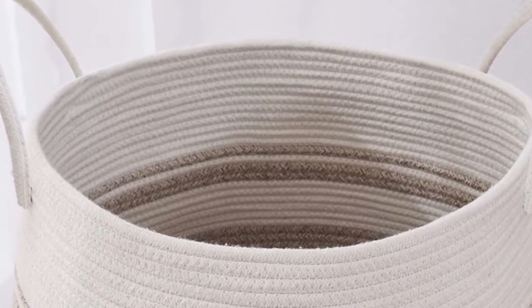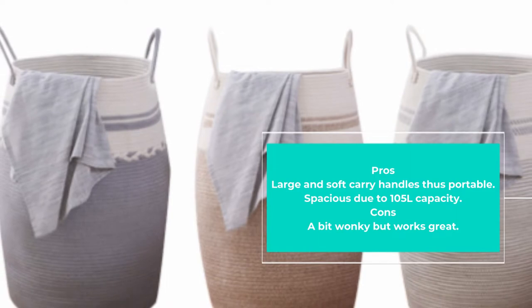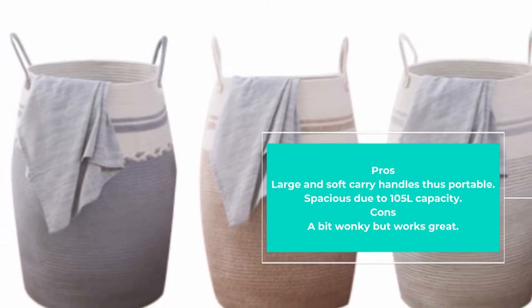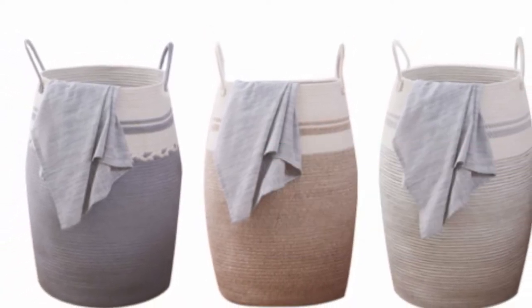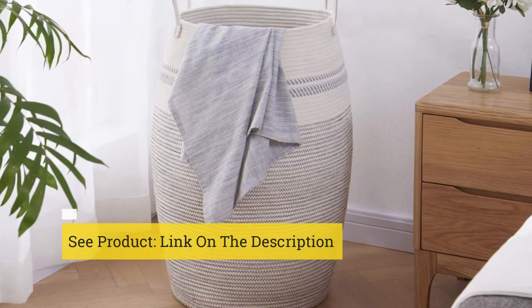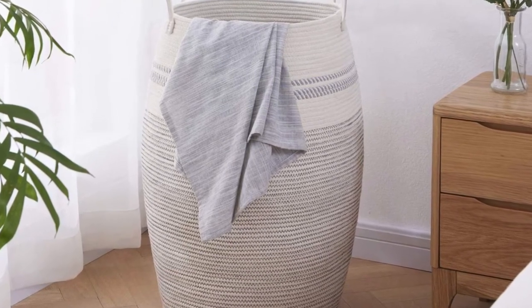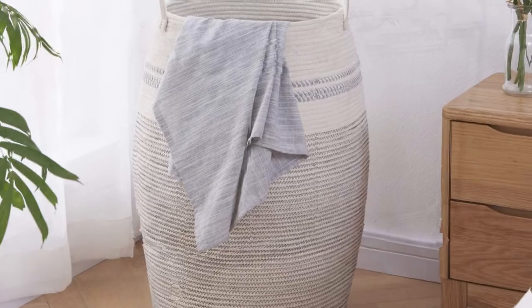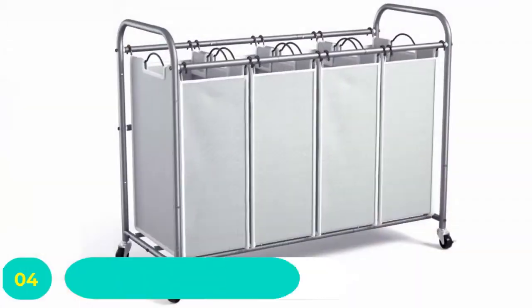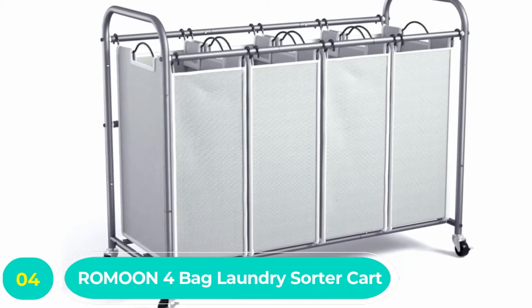The hamper lacks any sharp edges and hard surfaces, making it a perfect choice for use in the nursery, bedroom, or living room. This is an oversized laundry hamper with a 105-liter capacity. The basket also features large soft handles for convenient carrying. Overall, this is a durable laundry hamper that comes with a 100% satisfaction guarantee.